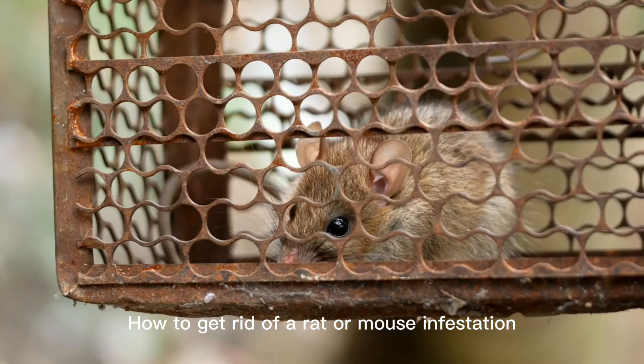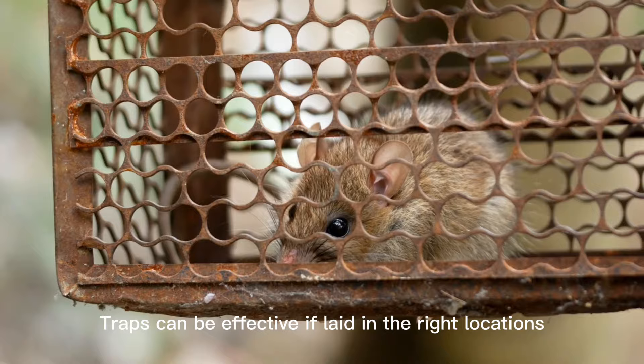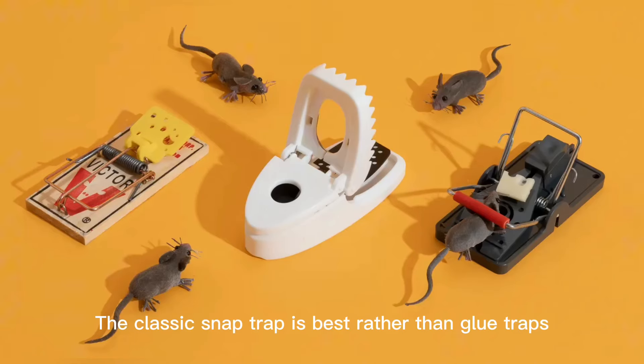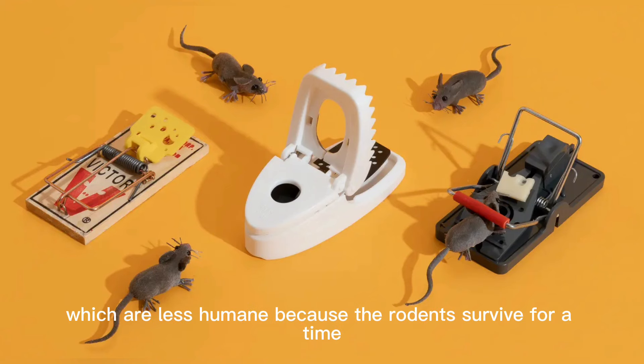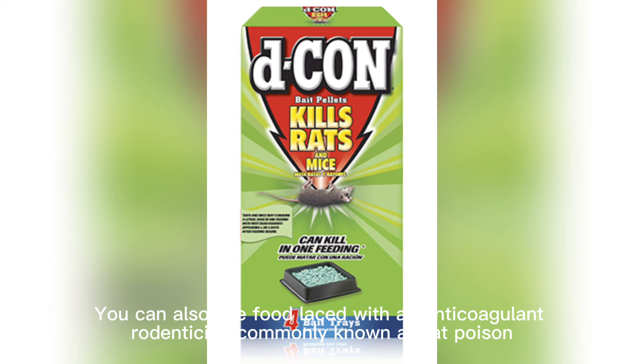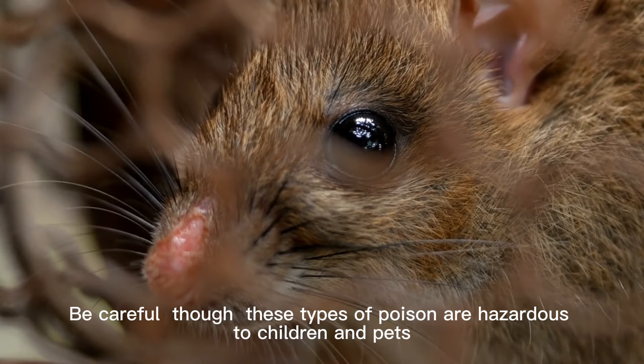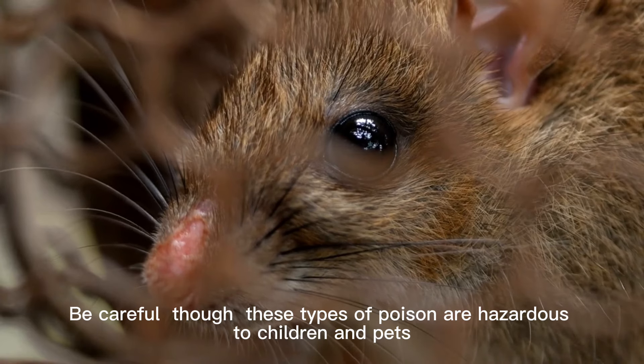How to get rid of a rat or mouse infestation? Traps can be effective if laid in the right locations. The classic snap trap is best, rather than glue traps, which are less humane because the rodents survive for a time. You can also use food laced with an anticoagulant rodenticide, commonly known as rat poison, which kills rats and mice and causes their carcasses to dry up. Be careful, though — these types of poison are hazardous to children and pets.